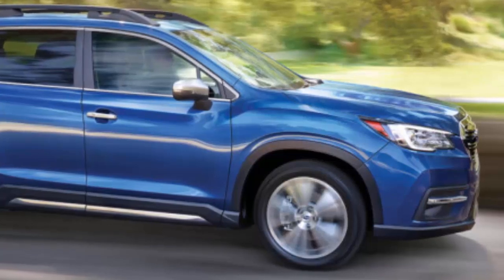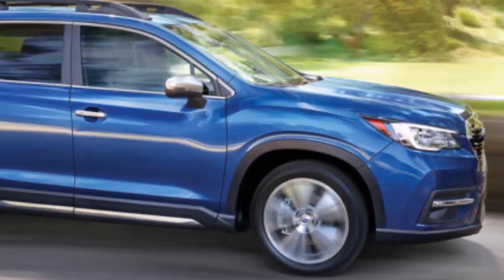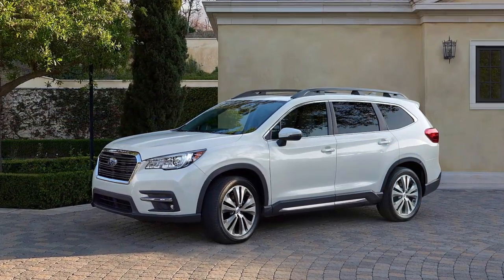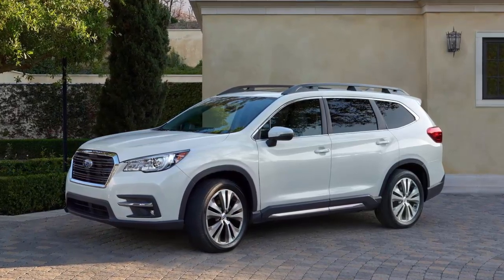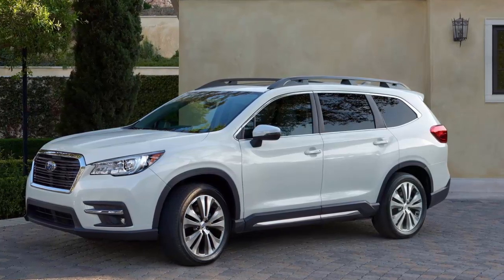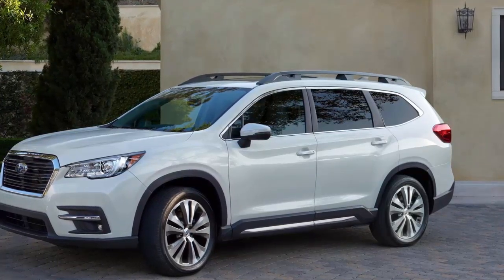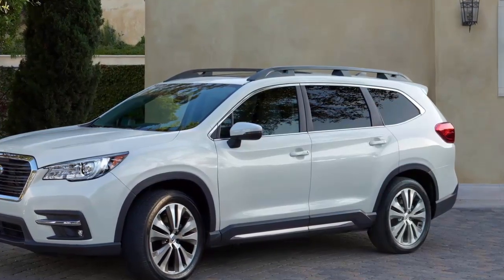Subaru also offers X-Mode, which bakes in more allowable wheel slip, traction, and stability control. This allows tires to spin until they bite, deadens the throttle to ease modulation when rock crawling, and includes hill descent control that automatically brakes for steep inclines. Ground clearance and AWD alone will get you pretty far in dirt or snow. Subaru roof-rated the factory roof rails for car-top tents — a first in the segment — and it offers trailering up to 5,000 pounds. Most Subaru customers want to tow campers, and now there's the right rig for that.